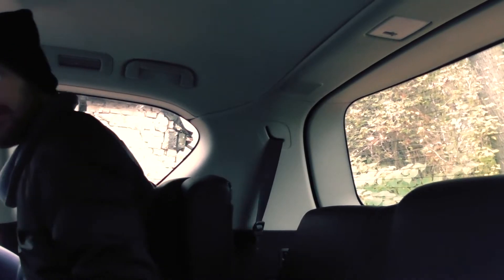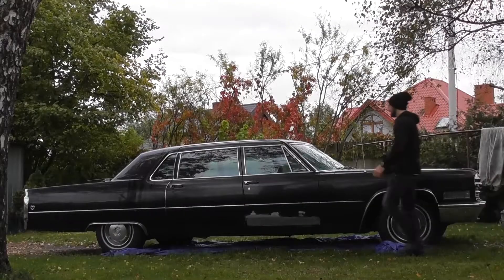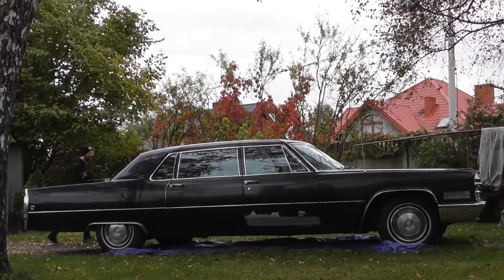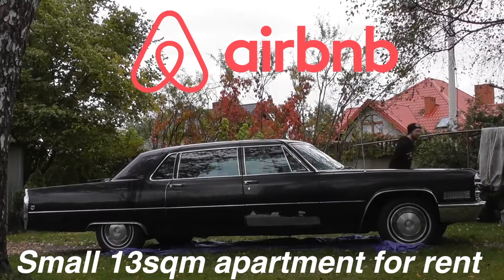In fact, this car was the longest you could get from a Cadillac factory in 1966. This immense size is probably the reason why you can find most of these Cadillacs on Airbnb instead of AutoTrader, for example.